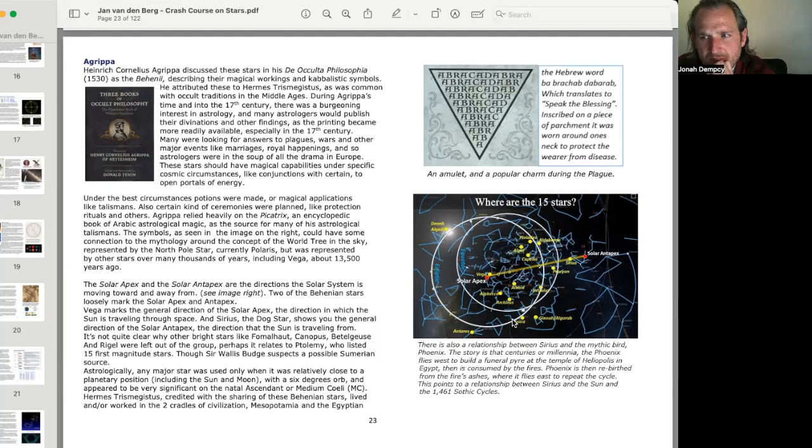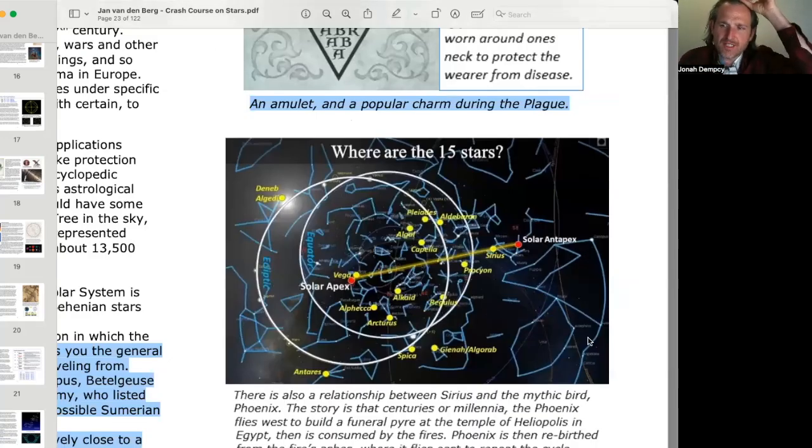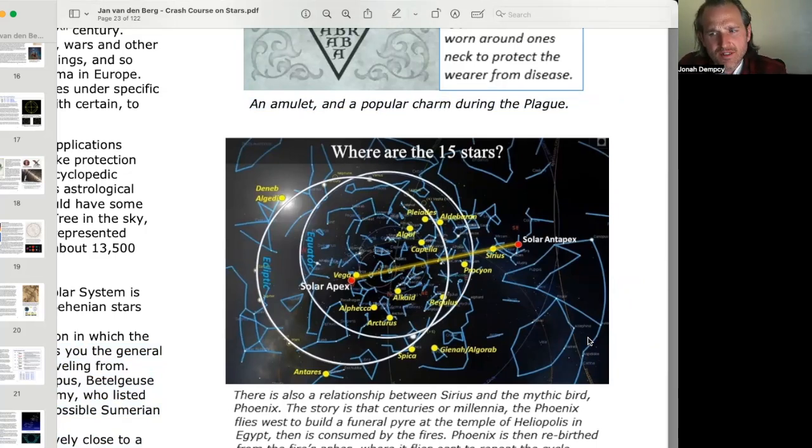There is also a relationship between Sirius and the mythic bird phoenix. The story is that for centuries or millennia, the phoenix flies west to build a funeral pyre at the temple of Heliopolis in Egypt, is consumed by the fires, and is then rebirthed from the ashes, flying east to repeat the cycle. This points to a relationship between Sirius and the sun in the 1,461 Sothic cycles.